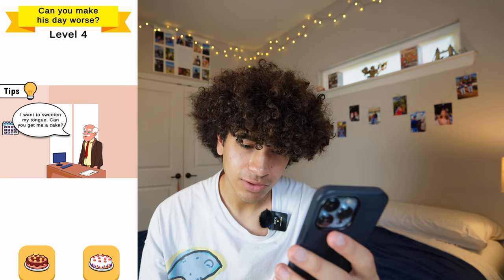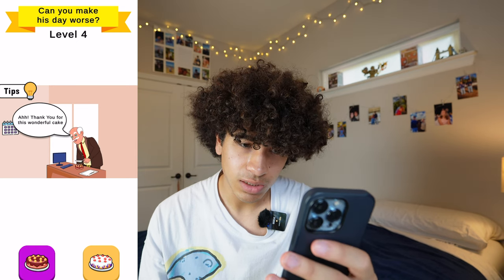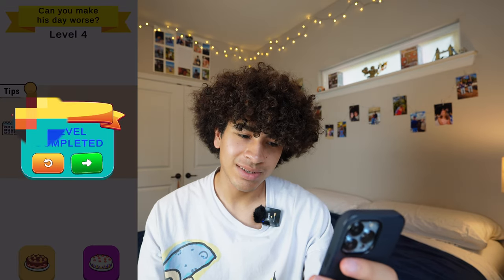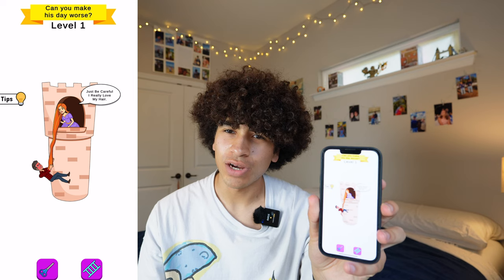'I want to sweeten my tongue. Can you get me a cake?' There are two cakes. 'Thank you for this wonderful cake.' Level failed. Level completed. Now we're back to level 1 — is that it? That's the whole game? That game really sucked. One, it was really short. And two, it was really bad.